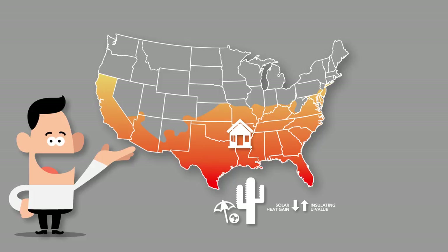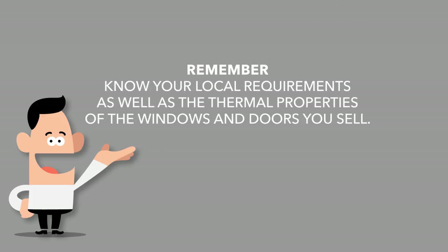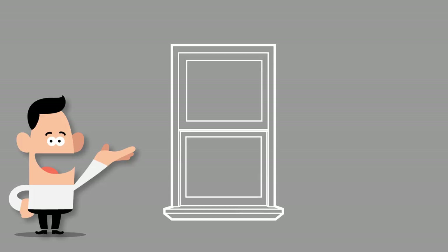Specific energy codes are intended to put logical requirements on the materials you put into a home. Because these can change dramatically from one area to the next, get to know your local requirements as well as the thermal properties of the windows and doors you sell. It is common for a window to fail to meet code with a standard glass package, but that same window might become code compliant if you add a low-E coating. A simple glass upgrade may prove to be more affordable than going to a completely different window series.